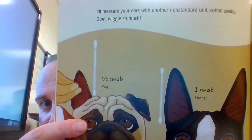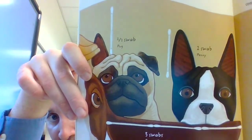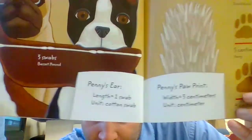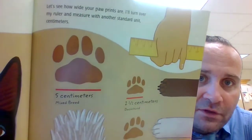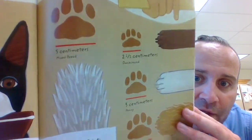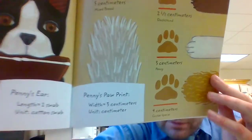I'll measure your ears with another non-standard unit: cotton swabs. Don't wiggle so much! Half a swab for a pug, one swab for Penny, three swabs for a basset hound. Penny's ears — length: one swab; unit: cotton swab. Let's see how wide your paw prints are. I'll use centimeters: five centimeters for the mixed breed, two and a half for the dachshund, three for Penny, four for the Cocker Spaniel. Penny's paw print width: three centimeters.